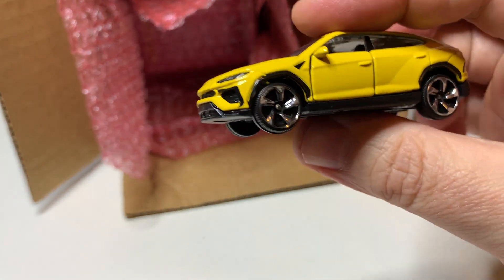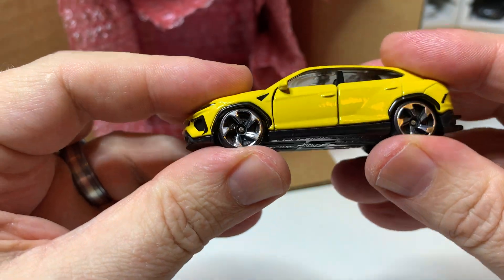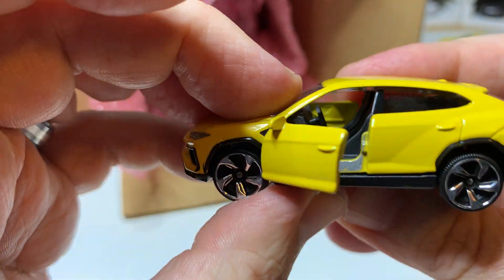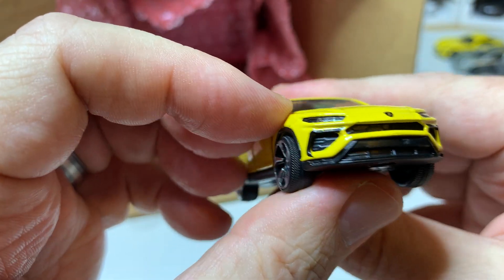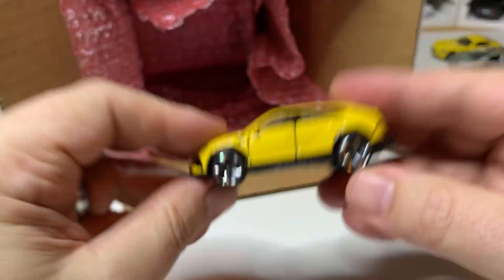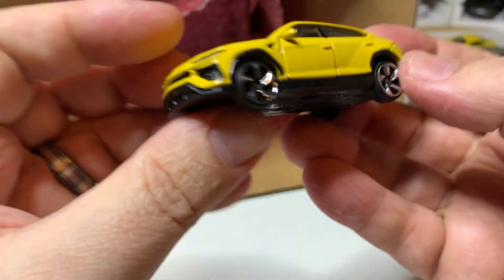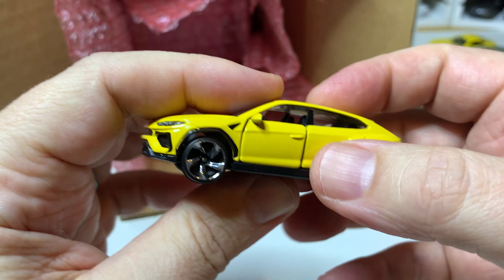This is the Lamborghini Urus. Nice yellow, suspension, looks like opening doors and a trailer hitch. Inserted details for the headlights. It's not bad — sits a little high. Might be my first one of these from Majorette at least.